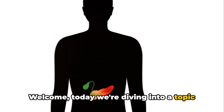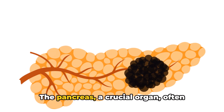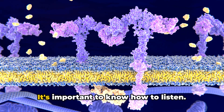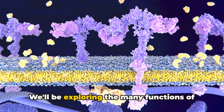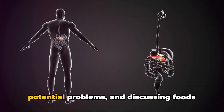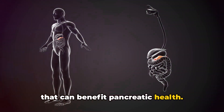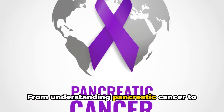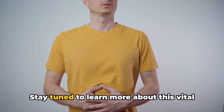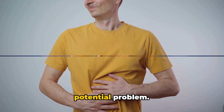Welcome. Today we're diving into a topic that your body may be screaming about: pancreatic issues. The pancreas, a crucial organ, often whispers its troubles before it shouts. It's important to know how to listen. We'll be exploring the many functions of the pancreas, identifying early signs of potential problems, and discussing foods that can benefit pancreatic health. From understanding pancreatic cancer to recognising its symptoms, we'll cover it all.